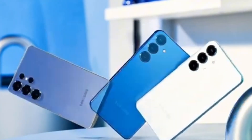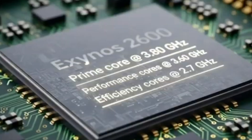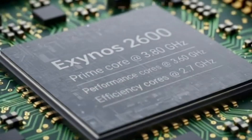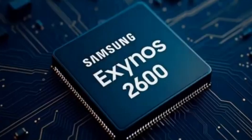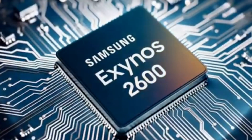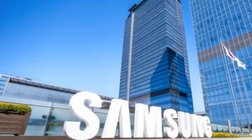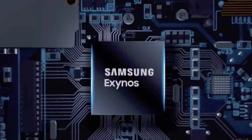The upcoming Galaxy S26 series might be Samsung's most powerful and advanced smartphone lineup ever. New reports suggest that Samsung's Exynos 2600 chip, which is expected to power the Galaxy S26 and S26 Plus, is showing benchmark scores almost equal to Apple's M5 chip — something that once seemed impossible for a smartphone processor.